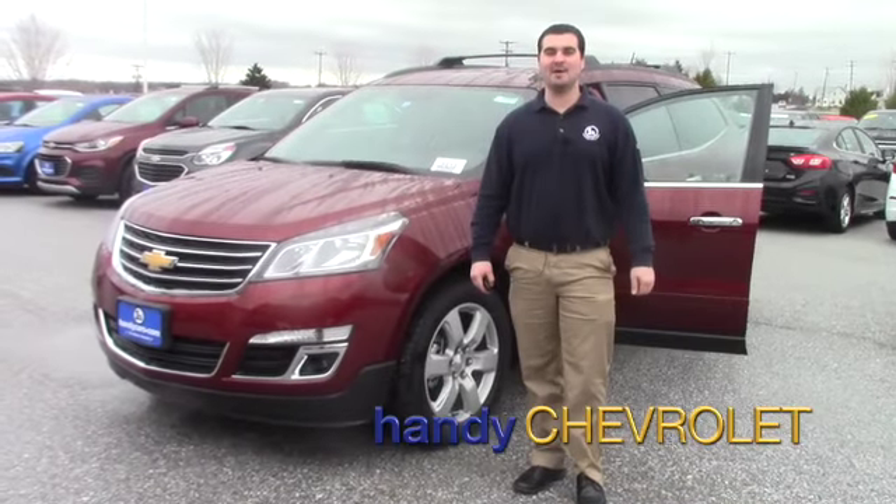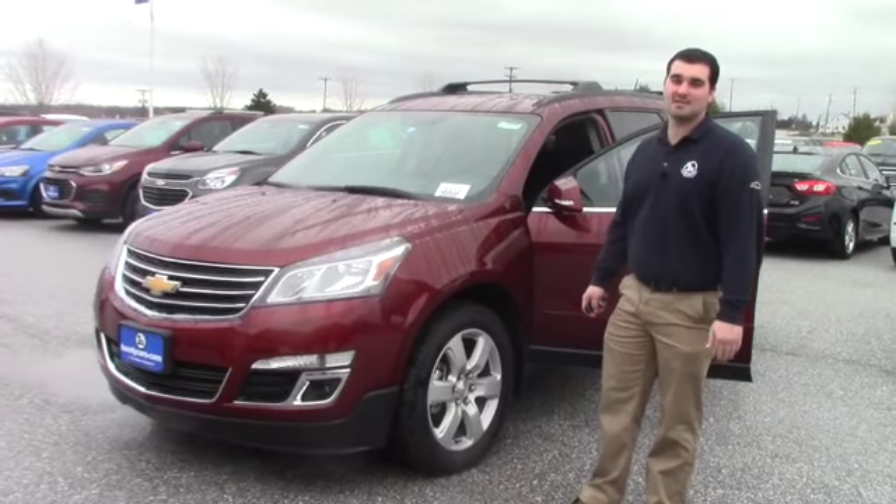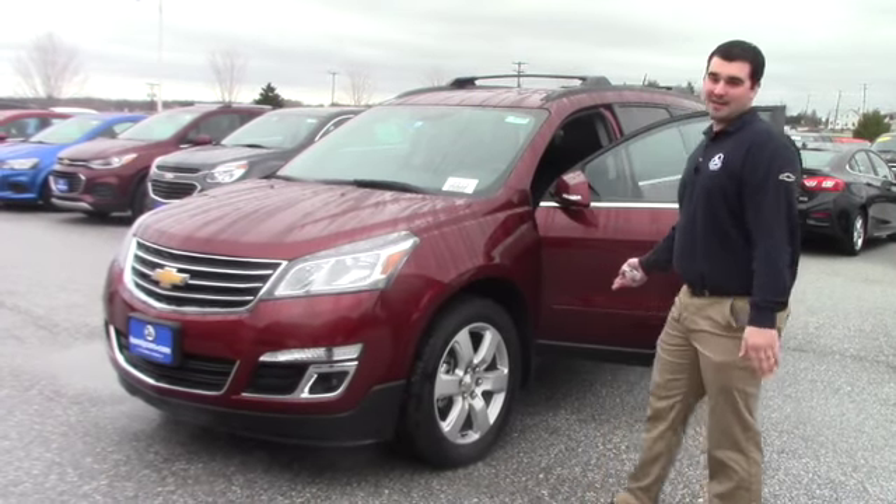Hey Bonnie, this is Mark. You came in about a month ago, a little over a month ago, and you looked at one of the 2017 Traverses we have. Here's one of the options that we still have here at the dealership.